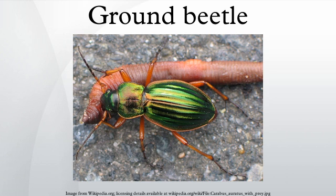Ground beetles are a large, cosmopolitan family of beetles, Carabidae, with more than 40,000 species worldwide, approximately 2,000 of which are found in North America and 2,700 in Europe.